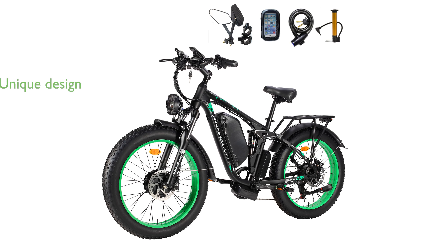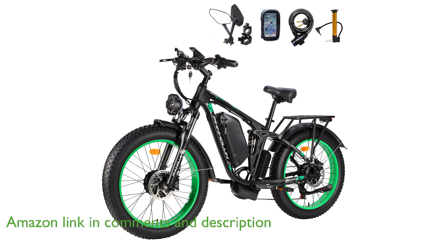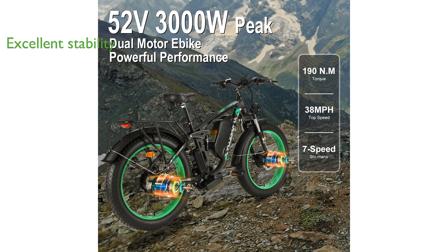The PHN Holun electric bike 3,000 watts is designed to stand out with its unique appearance and powerful dual motors that can reach speeds of up to 38 miles per hour. Thanks to its lockable and adjustable front fork shock absorber and racing-grade mid-mounted shock absorber, this bike provides excellent stability and comfort.